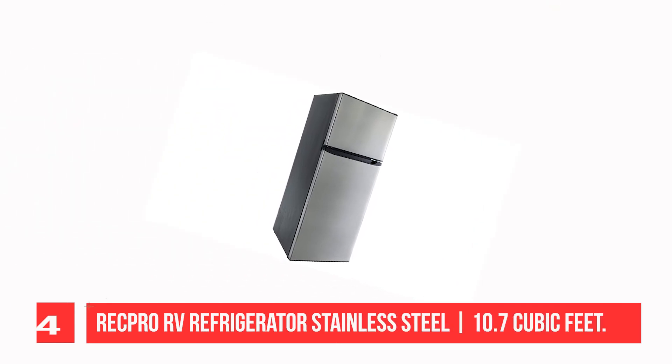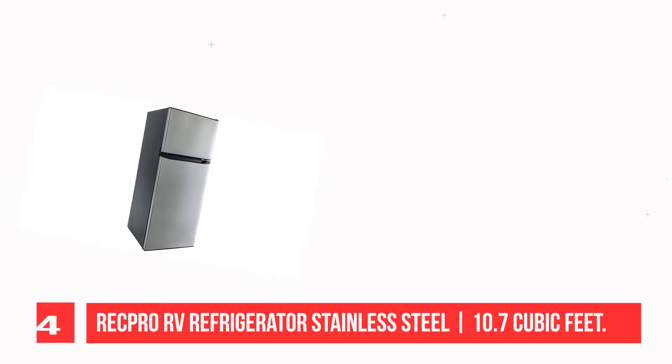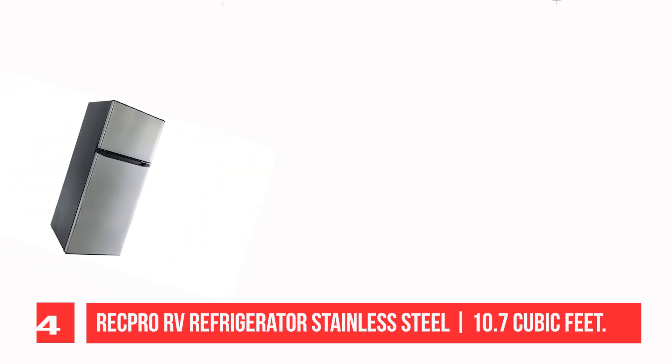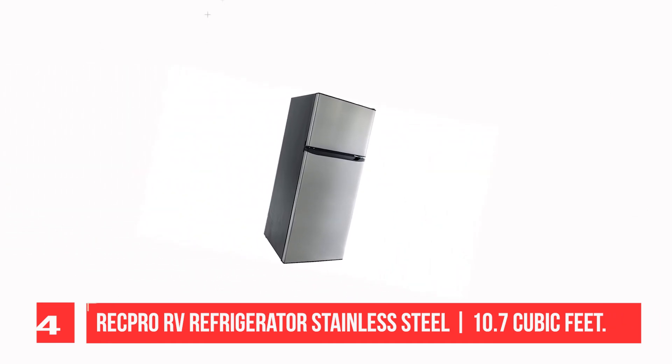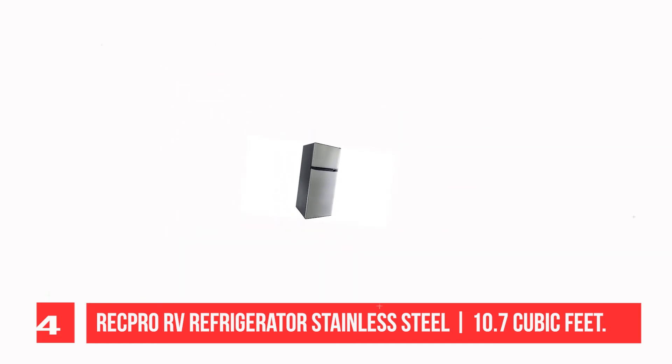Recommendation Number 4: RecPro RV Refrigerator Stainless Steel, 10.7 Cubic Feet. Another great choice for replacing your existing RV fridge is this large unit from RecPro. RecPro is another big name in the RV game, just like Dometic — makers of many RV accessories, from heated tank pads to fridges, and this one may be perfect for you. It features stainless steel with a fridge and freezer compartment.